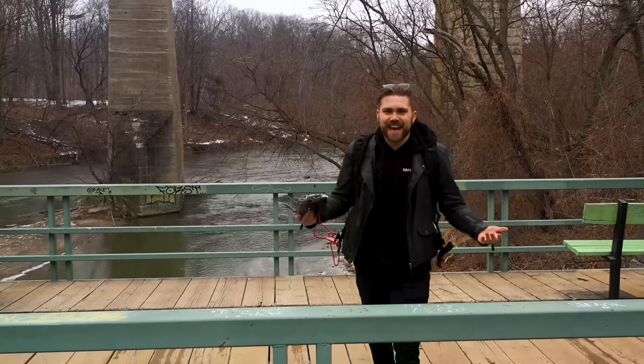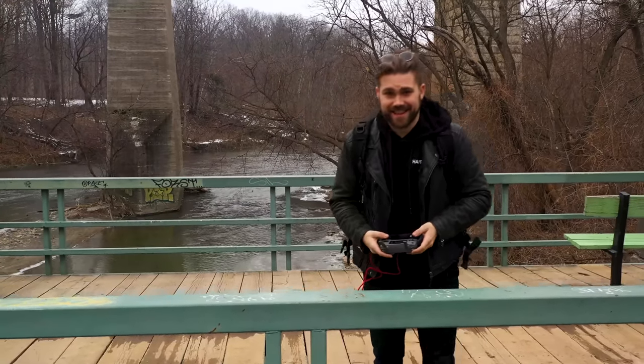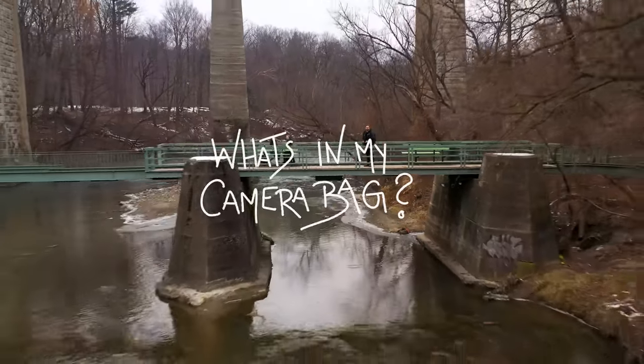I'm just gonna come out and say it: gear matters, because if it wasn't for gear, how would we get shots like this? In today's video, we're gonna be covering what's in my camera bag for 2021.